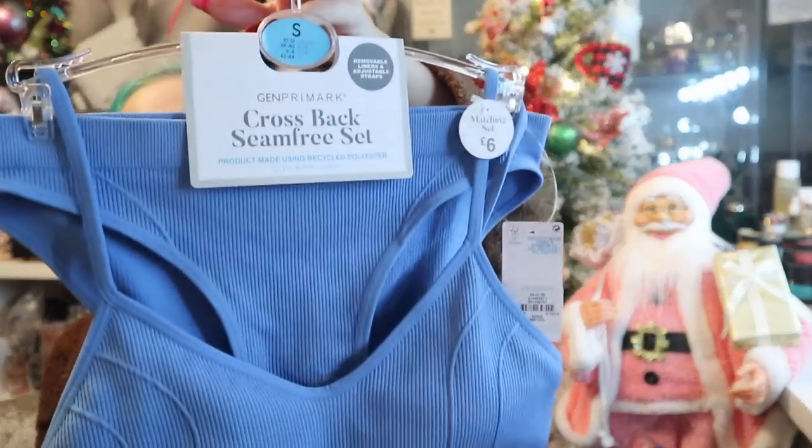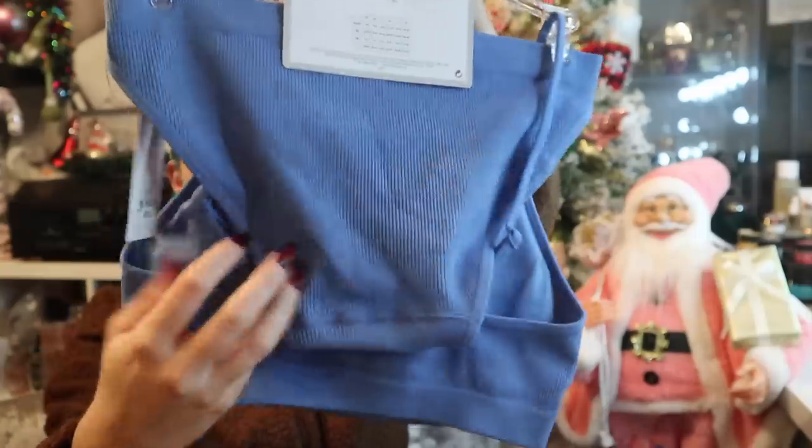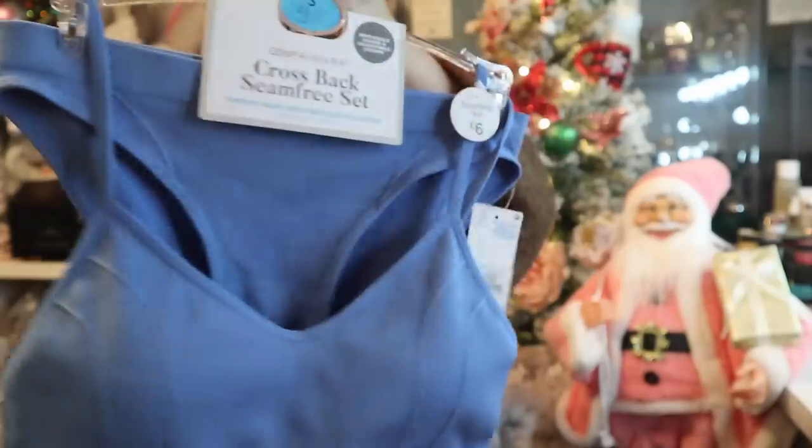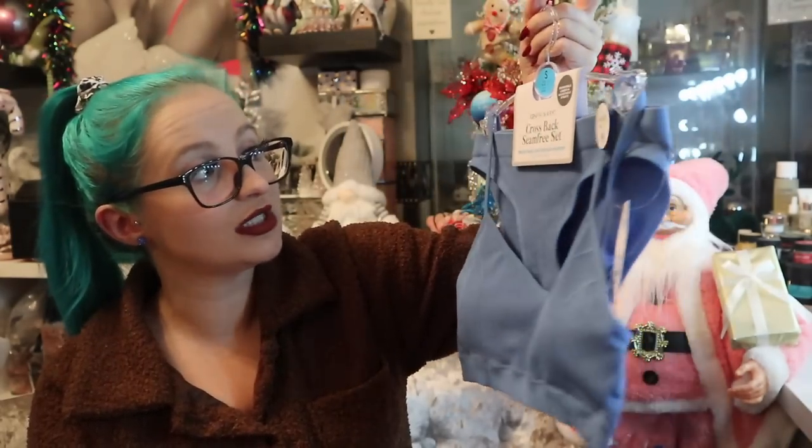This one is completely different from last month's lounge set. It's by the Gen Primark range, which I think is for the unisex brand. It has removable liners, adjustable straps, and it's £6 — another seamless set. The difference is it has a full brief rather than a thong, so if you literally just want comfort, this is the one. It's a really nice new range from Primark.